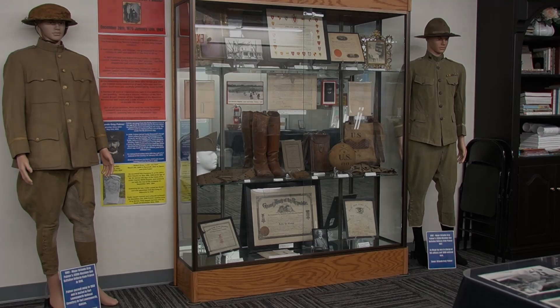Welcome to the Anna Bemis Palmer Museum. Today we're going to give you a tour of our artwork exhibition. Let's start with our Palmer case.